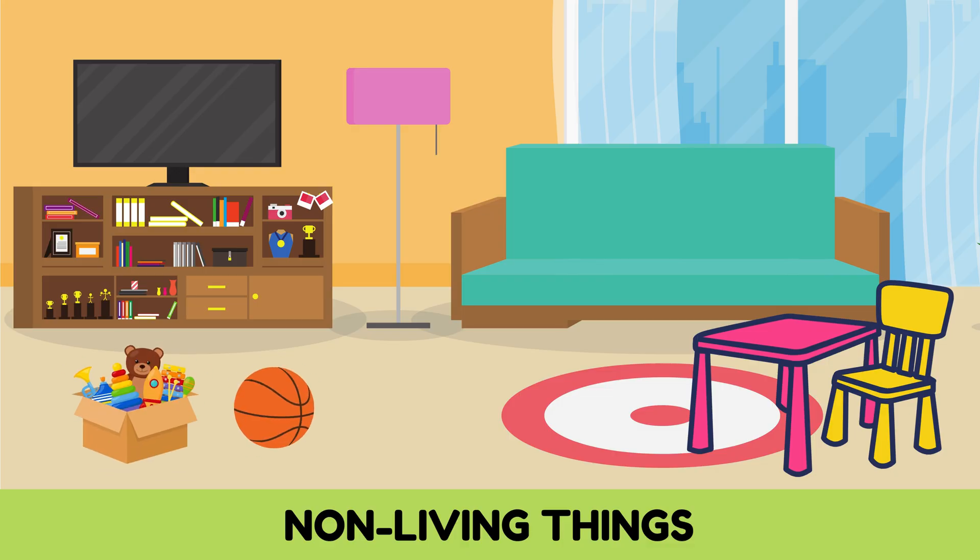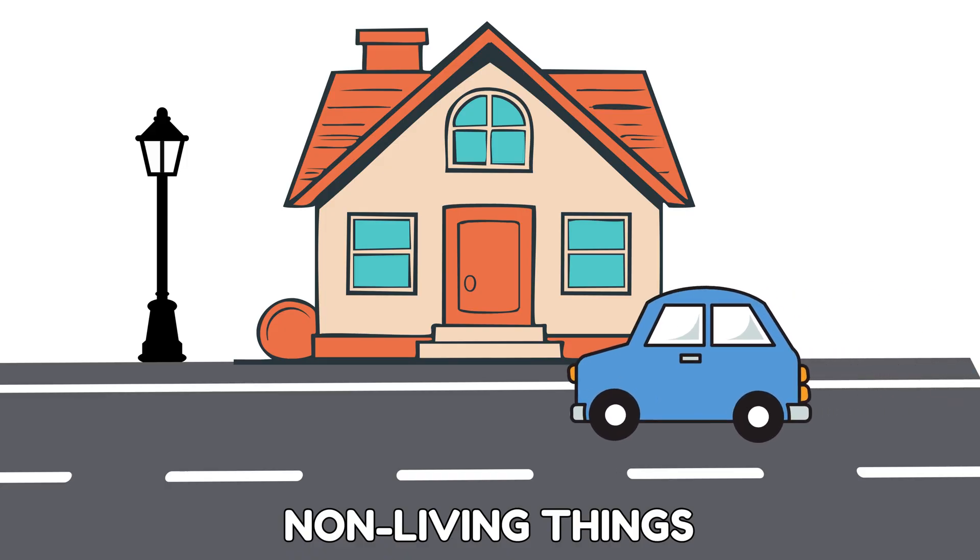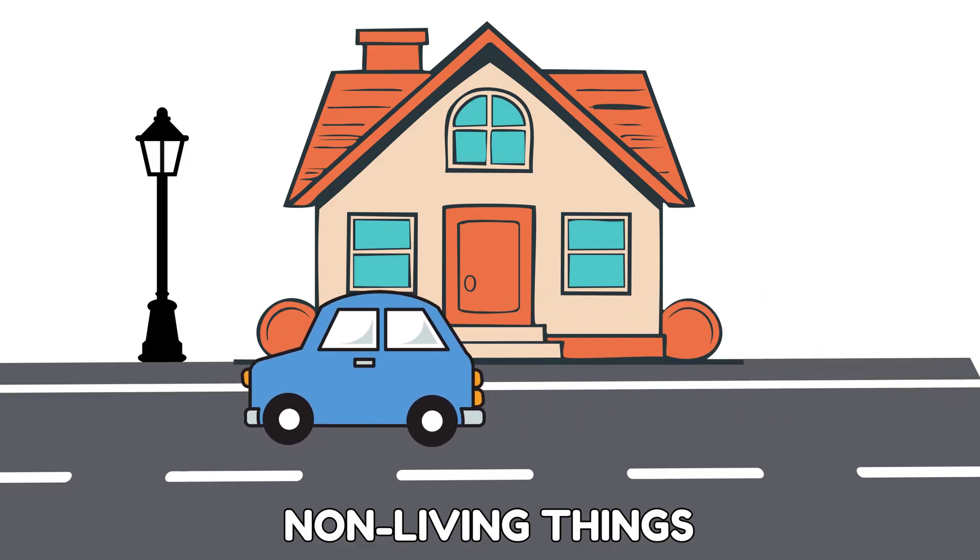These things might move when we push them, but they don't move by themselves. They don't grow or eat food. That's why they are non-living things.